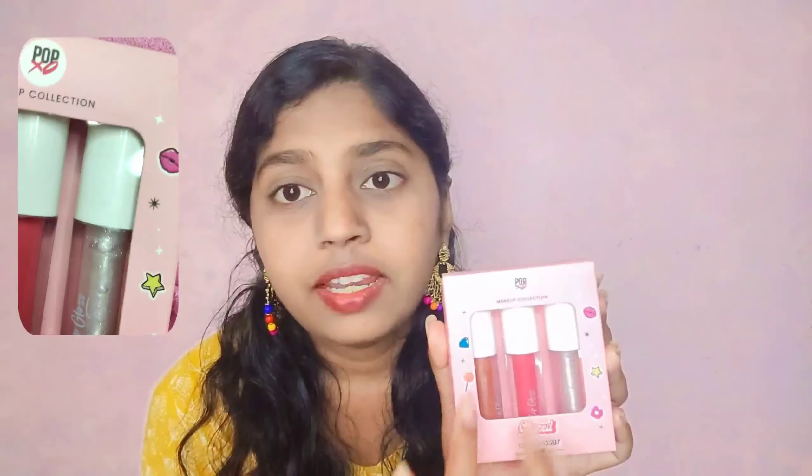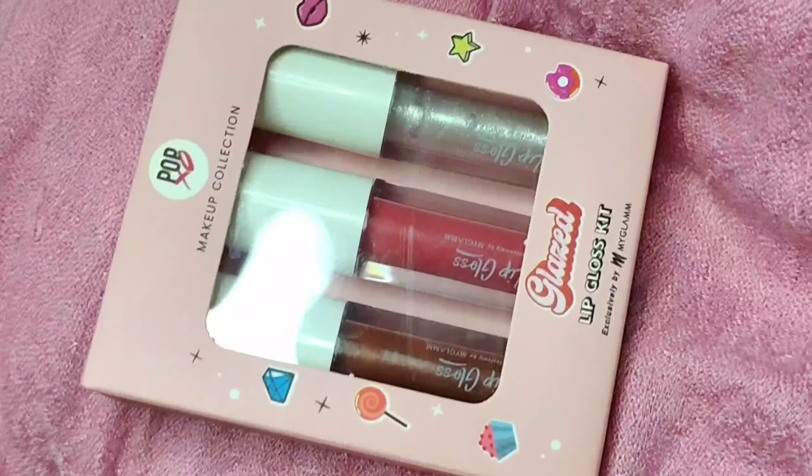The MRP is 399 rupees and the quantity is 1.5 grams. Coming to the packaging, I really like the cute pink color and the doodles on it. It has a window so you can see the product clearly, and it's very easy and lightweight packaging because it's cardboard.